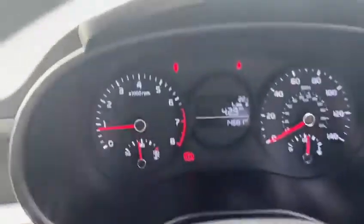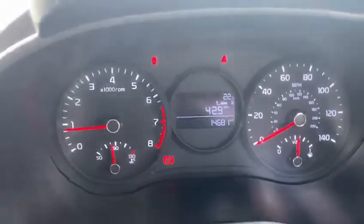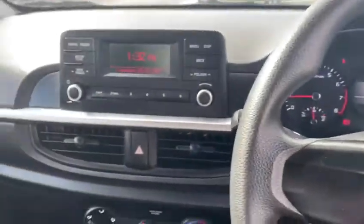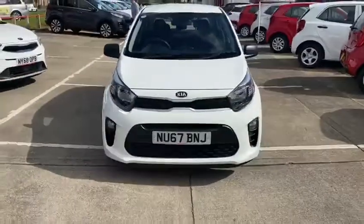This car just comes with just over 14,500 miles on the clock and a full service history from Kia. Once again, this is a Kia Picanto 1 here at Stockton Kia.